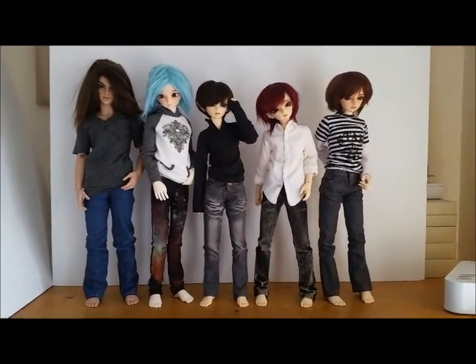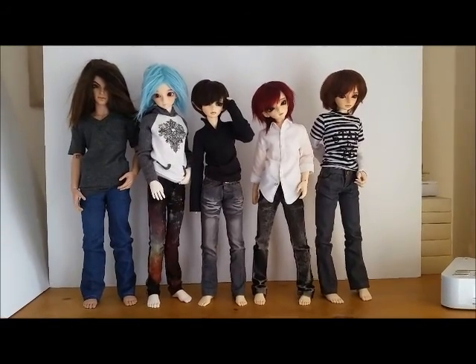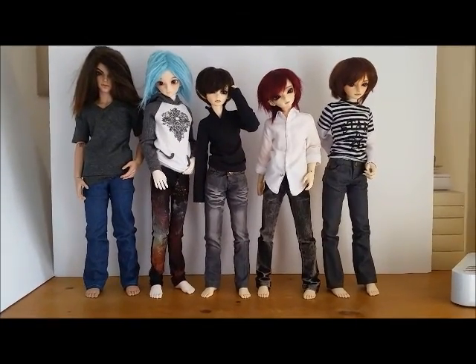Hi, this is Emma. I was just taking a group picture with my boys and I thought I'd do a quick video to talk over their names, their sculpts, and which body they're on, just while they're all together so you can see the height difference between them all slightly.